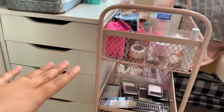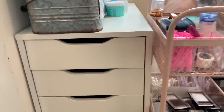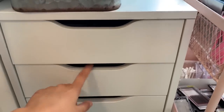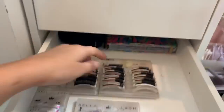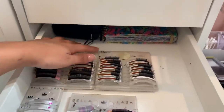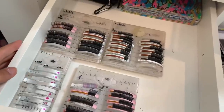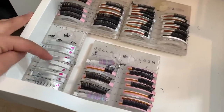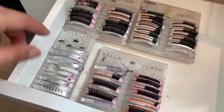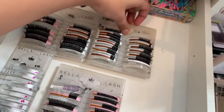Coming over to this side, this is the Alex by IKEA drawers. In the first drawer there's no lash-related stuff, just makeup. The second drawer has my very first client book with all my first appointments, the case for it, and the lens for my phone. Here are all my lash tiles — a bit messy. This one I don't use on clients; my friend uses it for premades. These are all my tiles from Bella Lash and my jade stone.